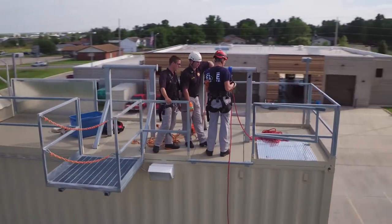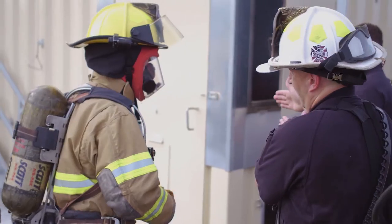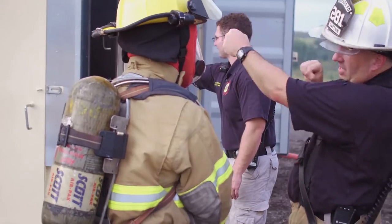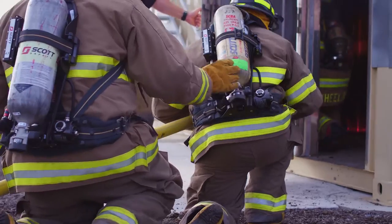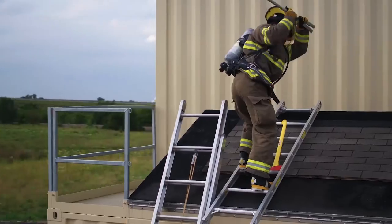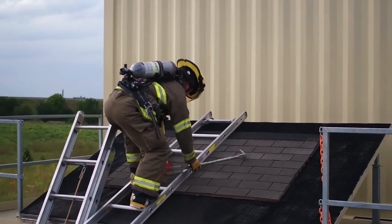At Butler's state-of-the-art fire science facility, students gain the opportunity to learn first-hand what it takes to become a certified firefighter. They learn a wide range of skills, from fire suppression and the handling of hazardous materials to emergency rescue and basic EMT proficiency.